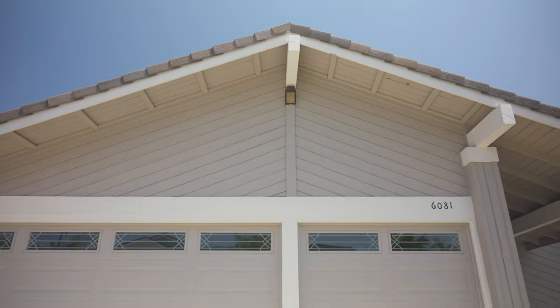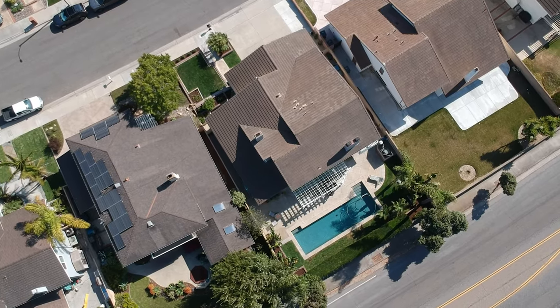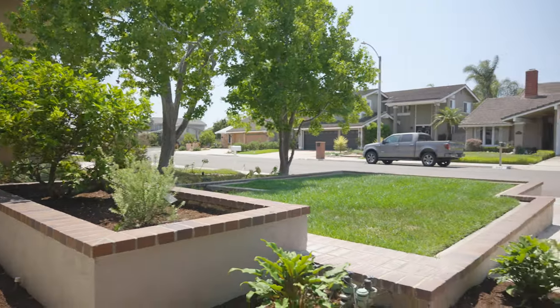I'm standing in front of 6081 Jason Wood Drive, the largest original floor plan for the Bolsa Landmarks. This four-bedroom, three-bathroom home sits on a generous plus-size lot and offers more than 2,600 square feet of living space. You're going to love the cul-de-sac location, the gorgeous curb appeal, and three-car garage, but I can't wait to show you inside.